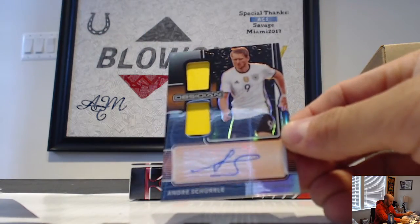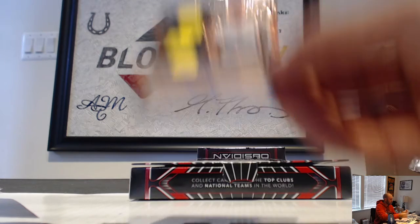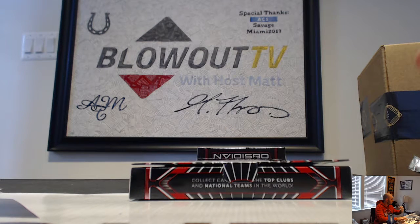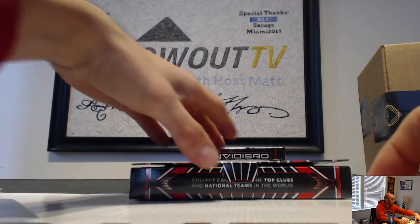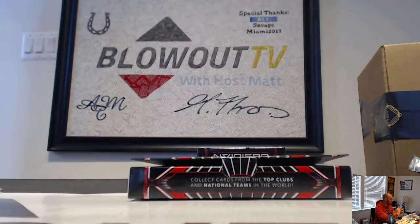Next up is an Andre Schurrle Deutschland dual jersey autograph, that's number 2/50. And Alexis Sanchez Tunnel Vision insert number 2/99.